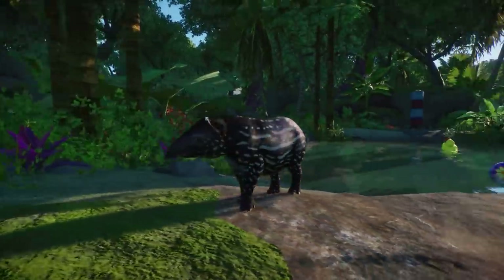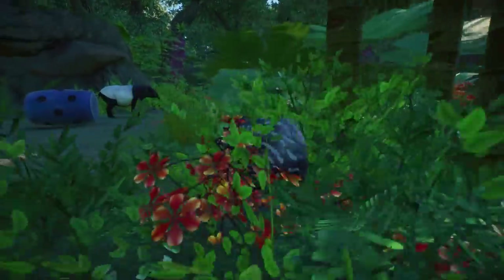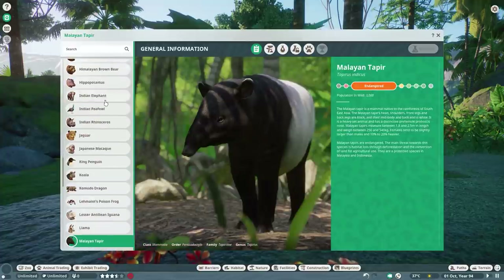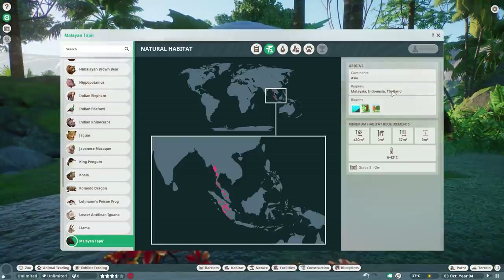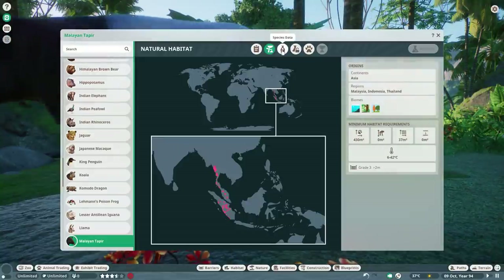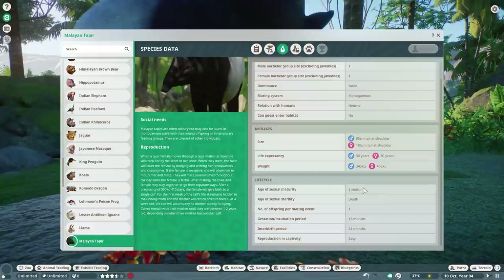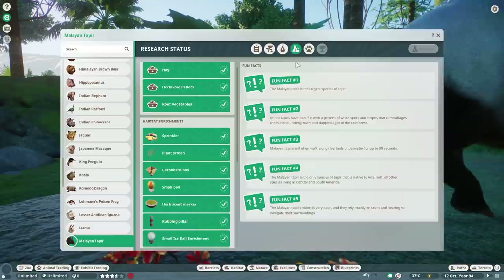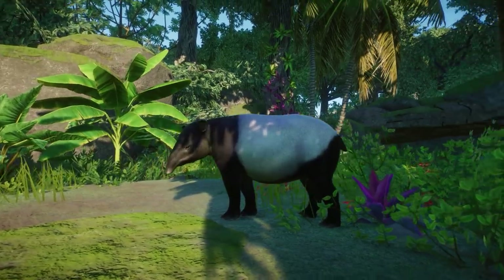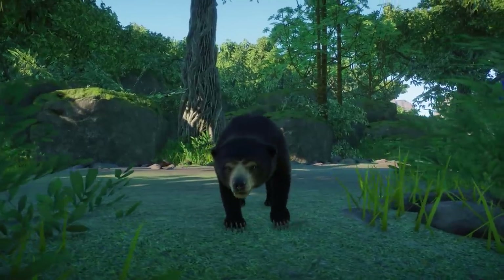There aren't really that many differences from the Baird's tapir, but I still love the Malaysian tapir — it's absolutely adorable, and of course the little calf is very adorable too. In the zoopedia: natural habitat is Malaysia, Indonesia, and Thailand. Aquatic, tropical, and temperate biomes. 430 land requirement and 37 water requirement — basically the only animal that really needs a water requirement, not surprising since we already have the Baird's tapir. Species data: one to two in habitat, adult at three years. Interspecies bonus with the binturong, Bornean orangutan, Indian elephant, and proboscis monkey.